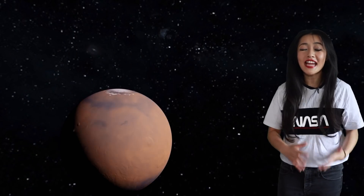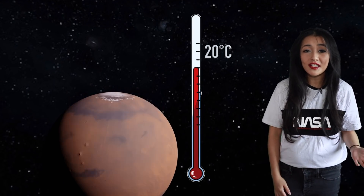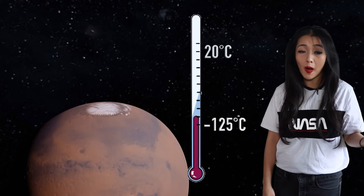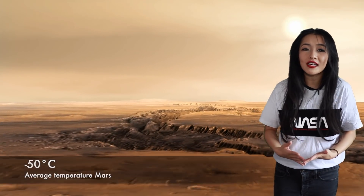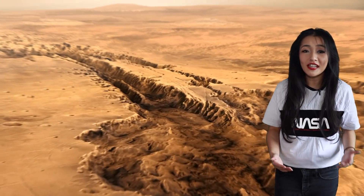Lastly, the temperature on Mars is also different. It can be 20 degrees Celsius at the equator but also drop as low as minus 125 degrees at the poles. The average temperature on Mars is minus 50 degrees Celsius, which is much colder than temperatures here, so the rotor blade aerodynamics can be very different in these conditions.